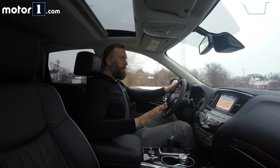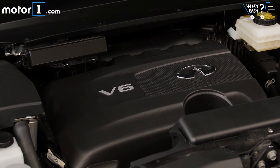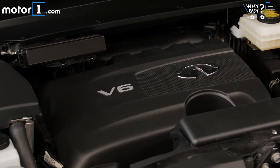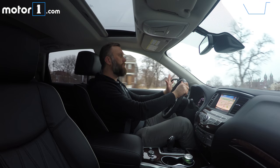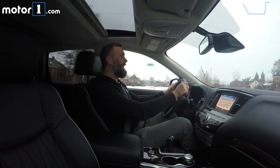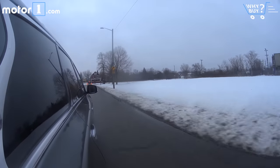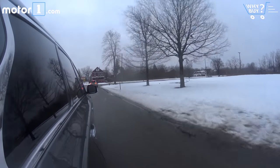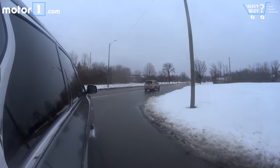Maybe it's held back a little bit by the CVT transmission, but there's no getting around the fact that this 3.5-liter V6 is still plenty pokey. It's got 295 horsepower and 270 pound-feet of torque, which is near the top of the class. And the handling is actually pretty sprightly for a crossover and a vehicle this large with three rows.